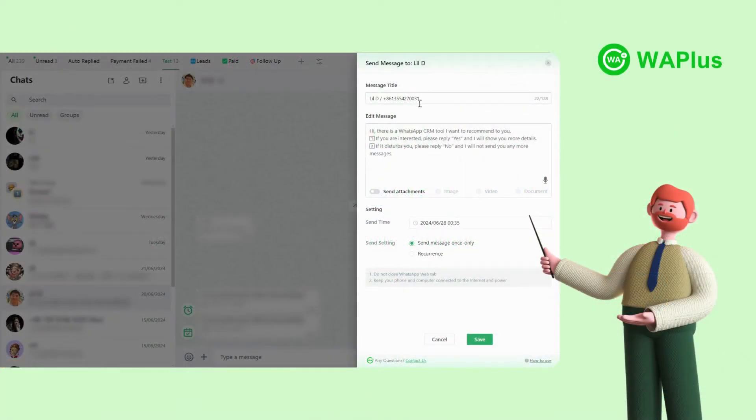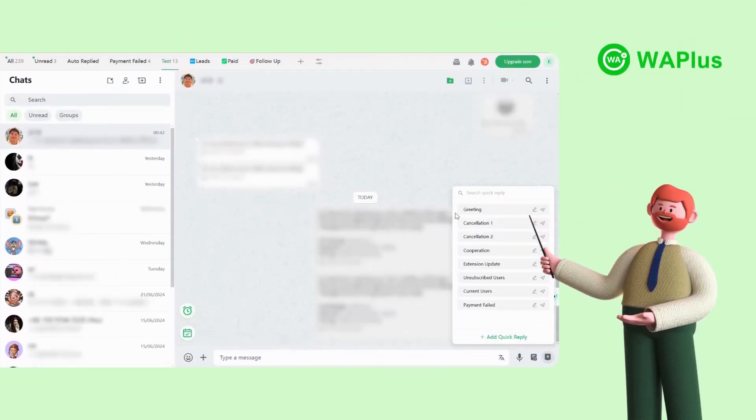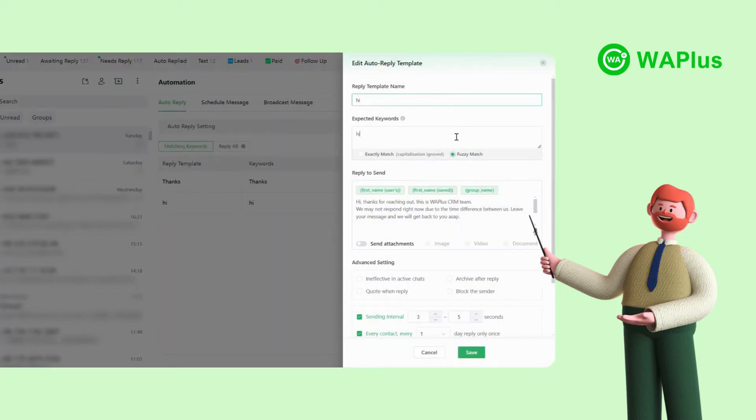WA+ can be a great WhatsApp message scheduler, allowing you to plan and schedule messages in advance to ensure timely and effective communication. You can also create response templates and send them within a heartbeat during chats. Set up keyword response templates for common queries, so your customers will receive automated responses even when you're not available.